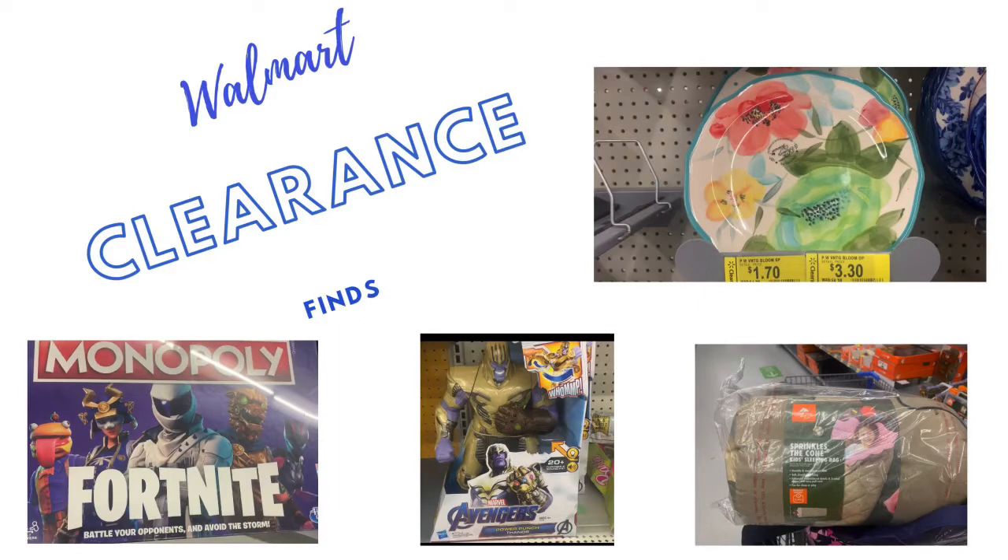Hey guys, it's T with T on Savings. I hope everybody is having a great day. If you're new to my channel, welcome! If you're coming back, welcome back! This video is all about Walmart clearance — I found clearance items all throughout the store: housewares, kids toys, food, even a food find. This channel is all about helping you and your family save money. I do clearance shopping videos, couponing videos, and shop-with-me videos. I also uploaded a Walgreens all-digital deals video today — link is in the description box. If you're not already subscribed, click that subscribe button, give this video a thumbs up, and leave a comment. Let's go to Walmart!